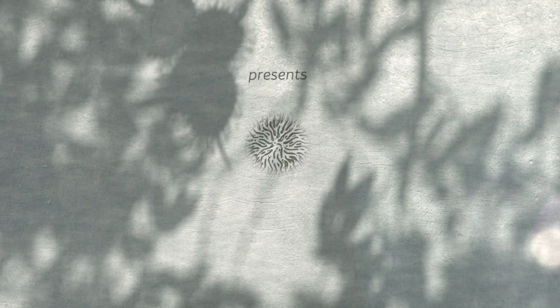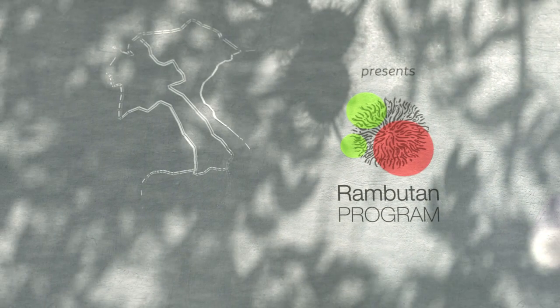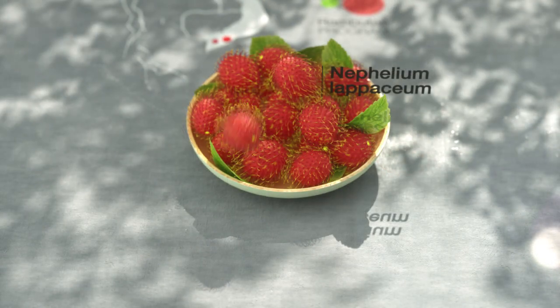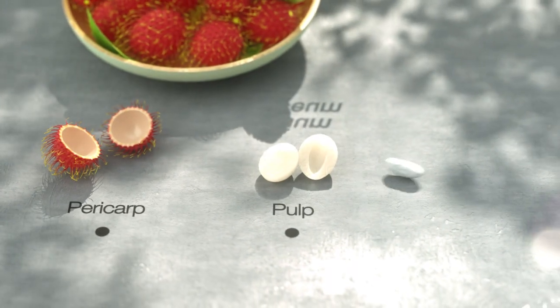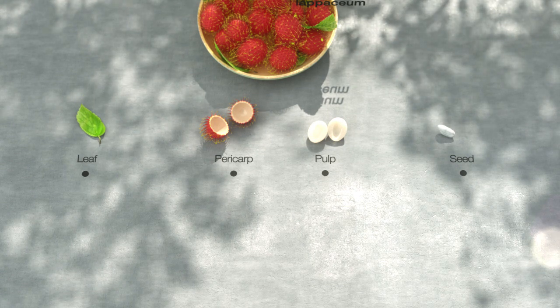BASF Beauty Care Solutions presents bio-inspired active ingredients from Rambutan's responsible resource. Provided by nature and cultivated with care in organic gardens, the Rambutan plant, also called Nephelium lappaceum, has proven to be a valuable resource. Through the creation of a responsible program, our goal is to capitalize on every part of the resource and to develop bioactives.